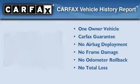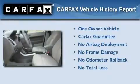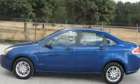This Ford has had only one owner and it qualifies for the Carfax buy-back guarantee. Stop by today and test drive this automobile for yourself.